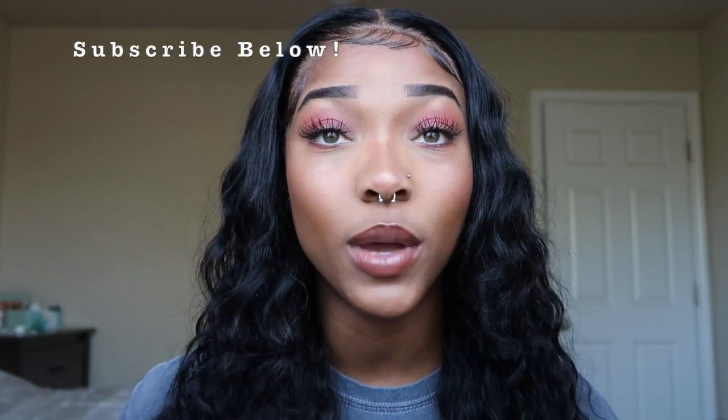Hey guys, it's your girl Ajonna. Welcome back to my channel — if you're new here make sure you subscribe below. As you guys can see, I'm giving you guys the first ever unboxing haul on this channel. This is going to be from the Crayon Case, which is a makeup company that I literally love. I have a couple of things from them that I already bought before this haul, so I'm going to show you guys that as well.